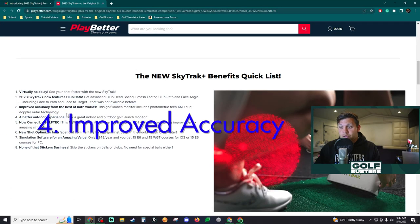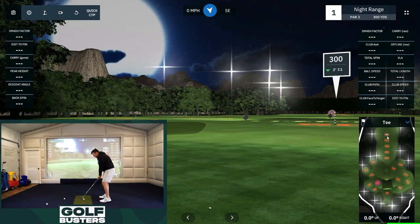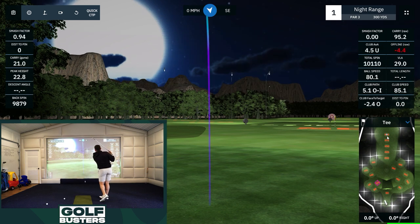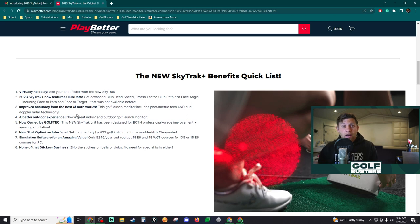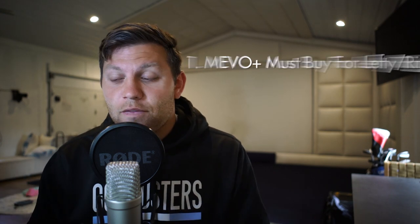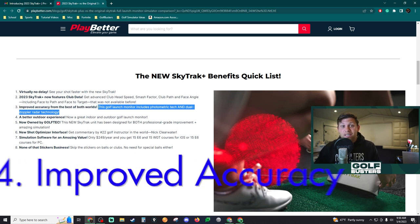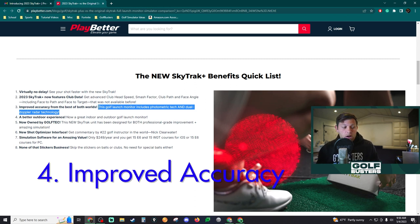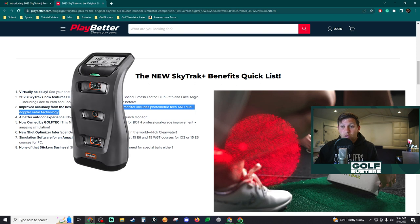They're offering improved accuracy. Not only does it have photometric tech, it also has dual Doppler radar technology — which sounds a little bit like the Mevo Plus. With the Mevo Plus, I think it reads 100% accurate 98% of the time, and with the RCT ball update it should be almost 100%. The big difference if you're choosing SkyTrack or Mevo: if you ever have lefties over, Mevo Plus is a must-buy because you won't want to move the SkyTrack every time. If you have a shorter space and don't have 18 feet of depth the Mevo Plus requires, you'll probably want to go with the SkyTrack. The improved accuracy is a big deal because a lot of people complained about driver distances with the old SkyTrack — hopefully it's as good as the Bushnell Launch Pro at this price.